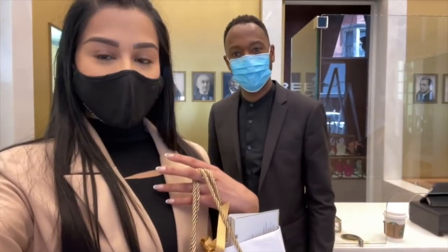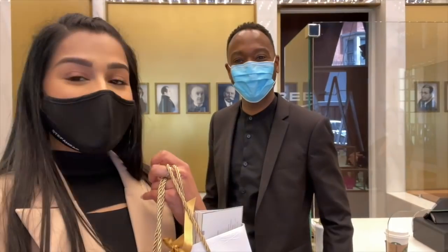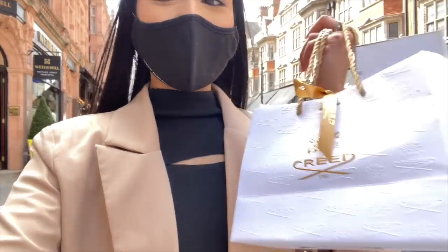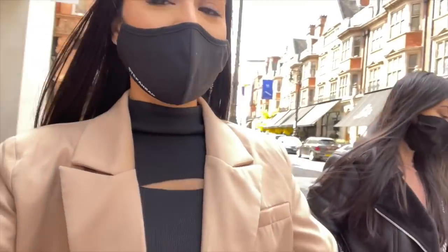We did our fragrance profiling with Adrian — thank you so much. We ended up with the Aventus, which is one of the best fragrances in the world. Thank you so much to the Creed team — we got the Creed! Now we are getting in the car to go home.